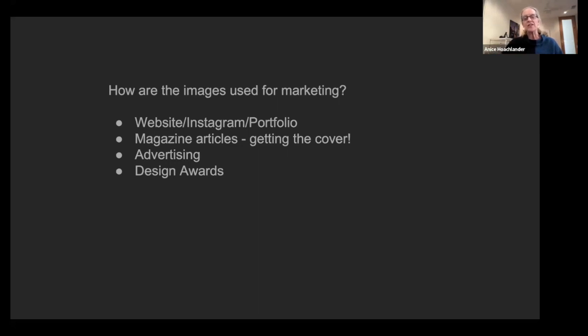If someone can walk me through the design parameters, that's invaluable. Sometimes I'll even ask them to send me the project description they're writing for design awards or a magazine — I'll read it ahead of time to get familiar with the project before the scout.